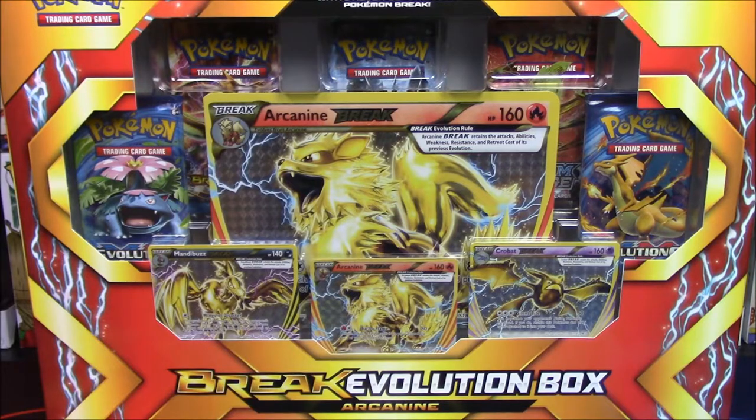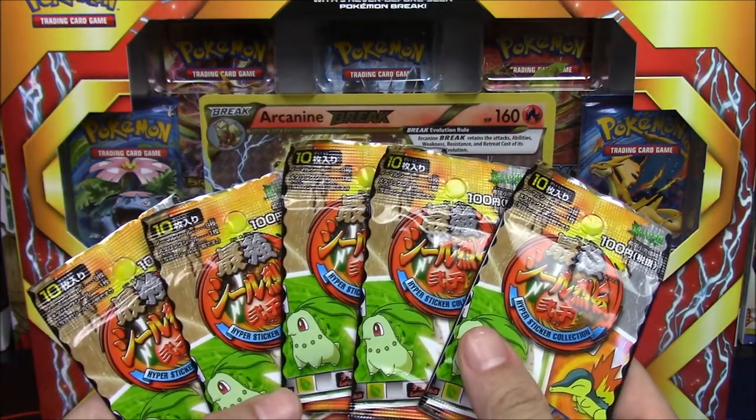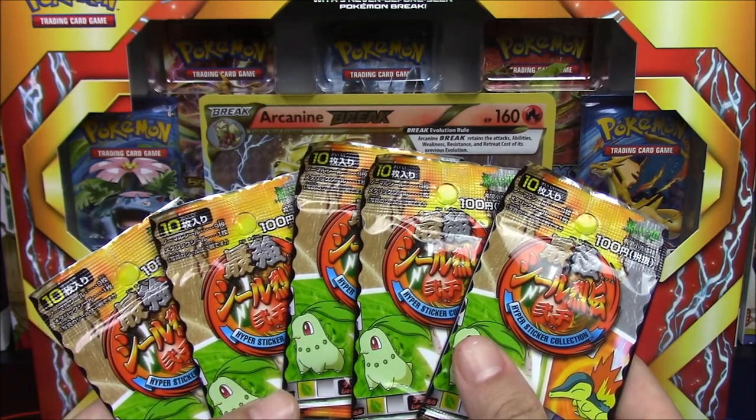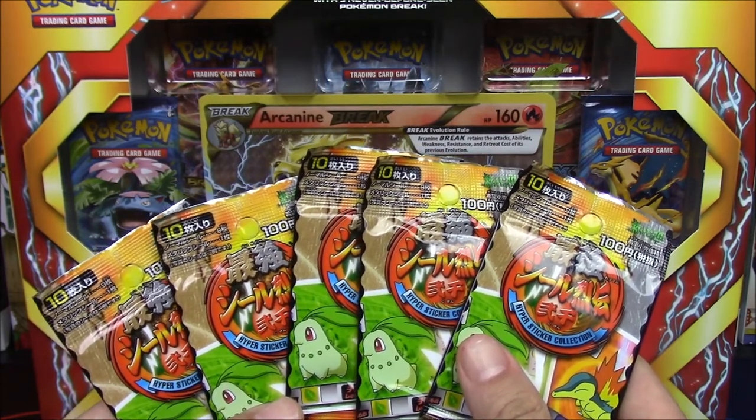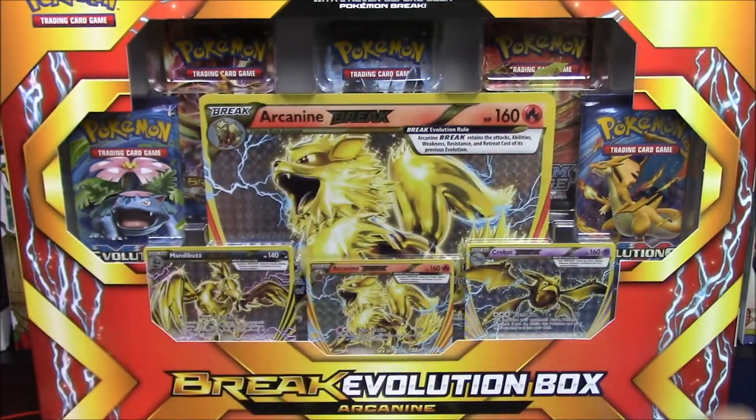Hello pocket monsters and welcome back to the channel! Today I have a little something weird for you — they are Pokemon stickers, the hyper sticker collection. I found these at a comic book slash card shop in all my travels. We will be visiting that shop eventually, so stay tuned. We'll hop into these in a second.